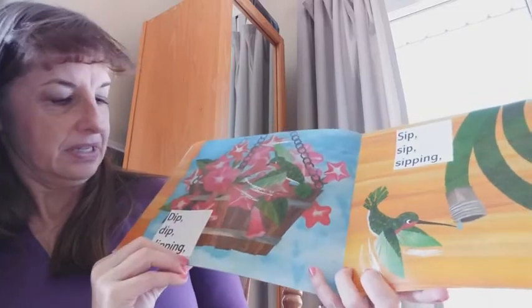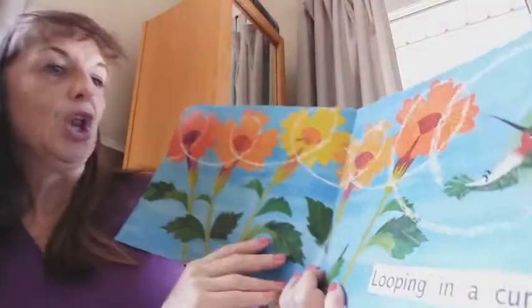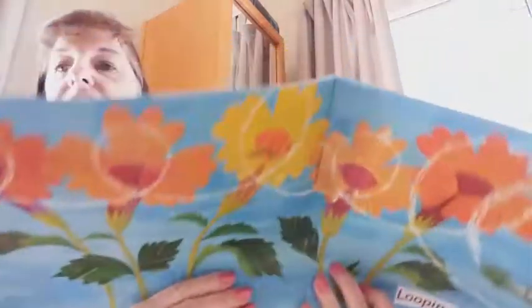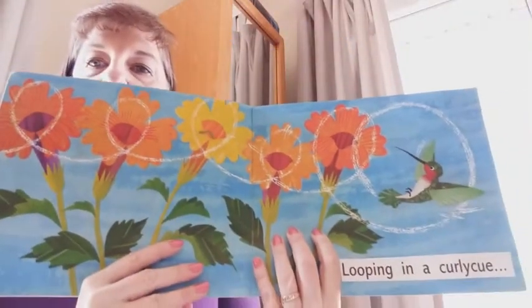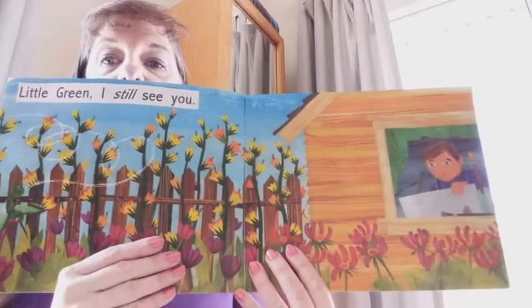Dip, dip, dipping. Sip, sip, sipping. Looping in a curlicue. Little Green, I still see you.